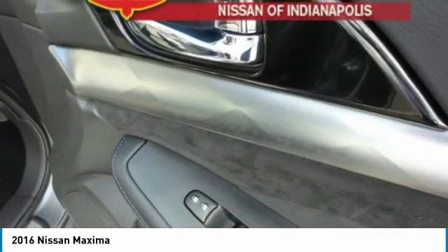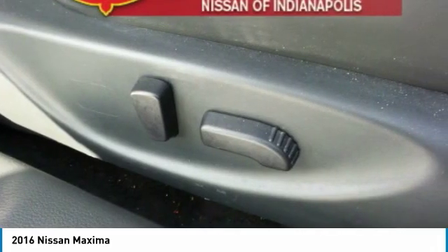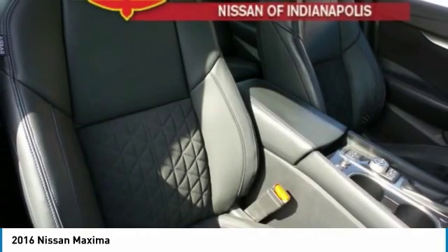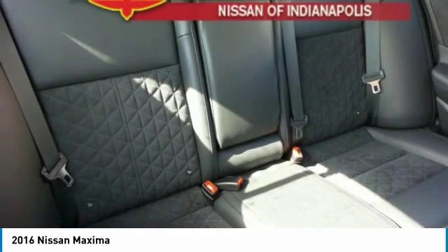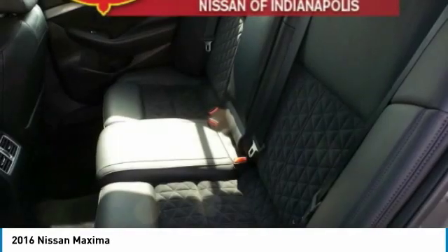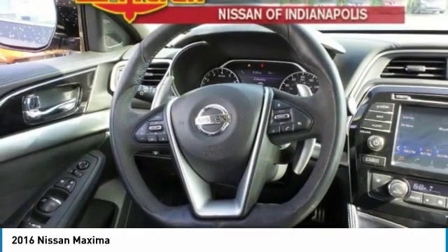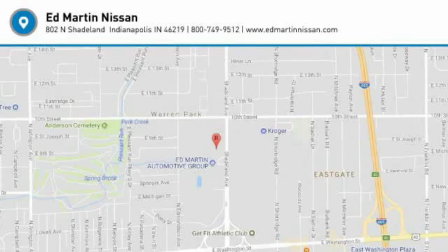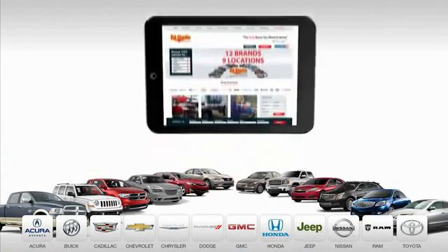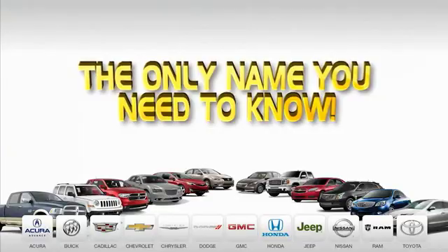Drive away with a great deal on this vehicle — call or stop in today. With 9 convenient locations, 12 top-selling brands, and over 4,000 new and used cars and trucks online at edmartin.com, Ed Martin is the only name you need to know.